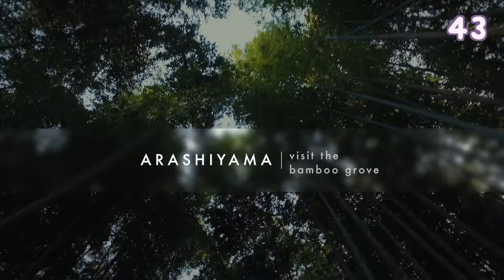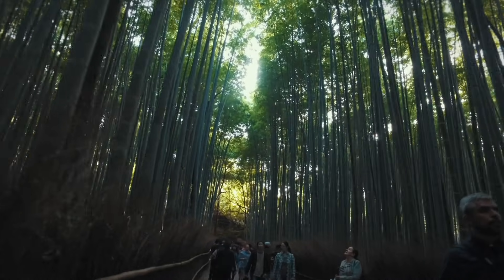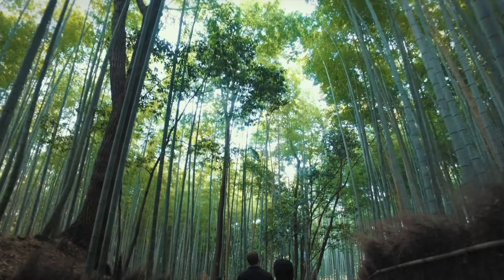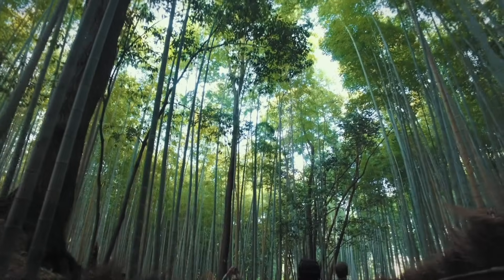Arashiyama — visit the bamboo grove. You can see many bamboo trees towering over you. It is a very beautiful and peaceful walk through the grove.